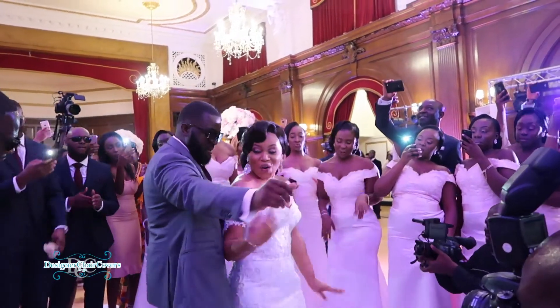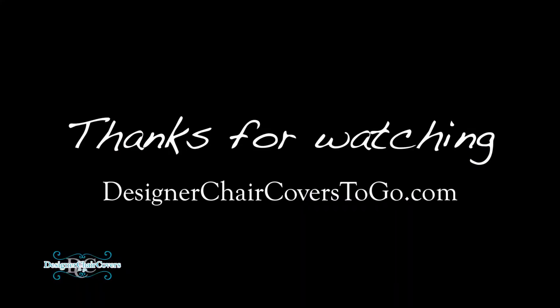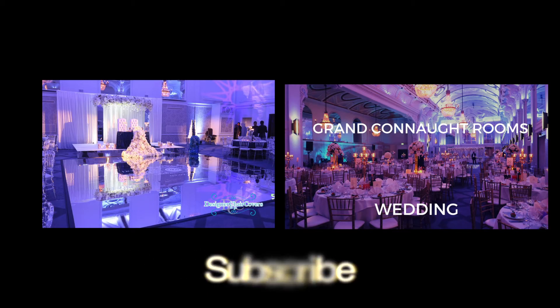This particular couple had a lot of bridesmaids and groomsmen surrounding them, which was really lovely. But as always, thank you so much for watching our videos. Please feel free to view others, like the Grand Connaught Rooms weddings, and view our website for more information.